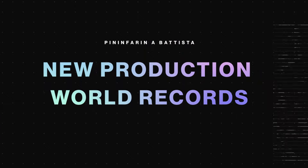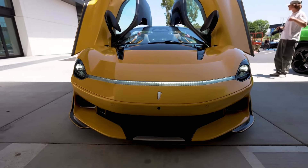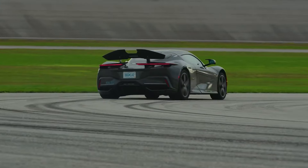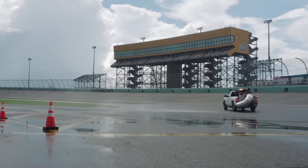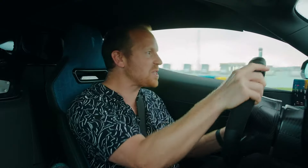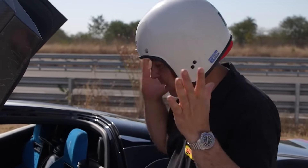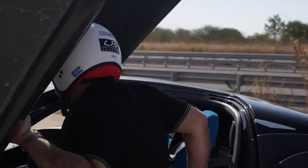New Production World Records. The Pininfarina Batista didn't just break records — it left them in the dust during its time at the Natrax high-speed track in India. The Batista goes from zero to 300 kilometers per hour in a mind-blowing 10.49 seconds, and it blazed through a quarter mile in just 8.55 seconds. Designed for top speed runs and acceleration tests, the Natrax track is where legends are made, and the Batista proved it belongs among the best.